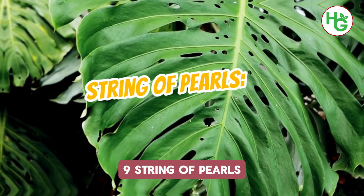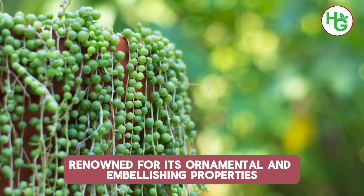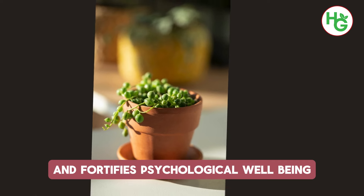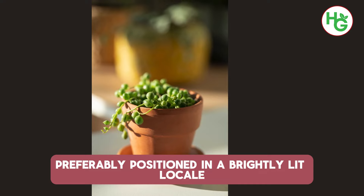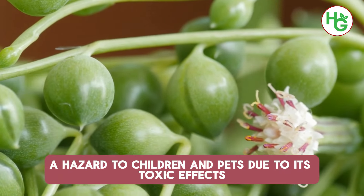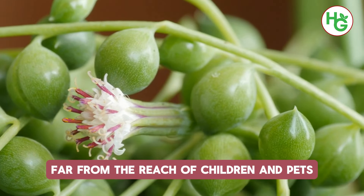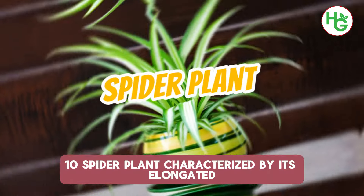9. String of Pearls. Renowned for its ornamental properties, this exquisite indoor plant also aids in stress reduction and fortifies psychological wellbeing by enhancing ambiance. Preferably positioned in a brightly lit locale such as a windowsill, it may pose a hazard to children and pets due to its toxic effects when consumed. Display it in a suspended container, far from the reach of children and pets, to relish its benefits and beauty.